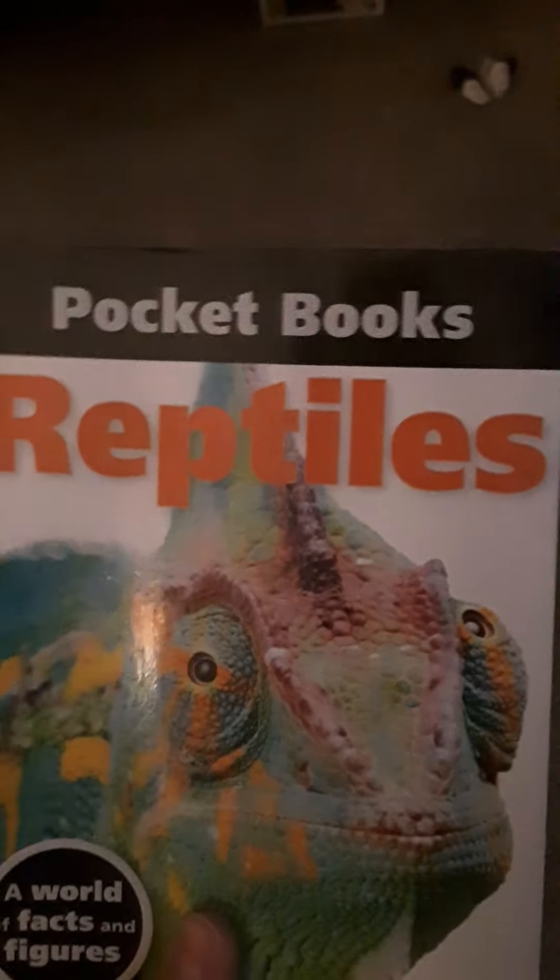Now there's also the pocket guide to reptiles. The second book is Animal Planet Animals: A Visual Encyclopedia. This is a great book — it comes with a poster, which I have right there. It's a big, nice poster. Let's get into this one. Great photographs — look at that, he's adorable.